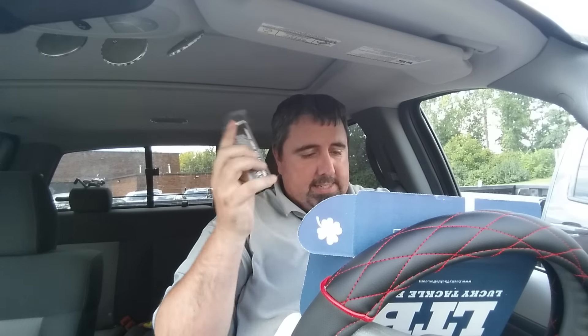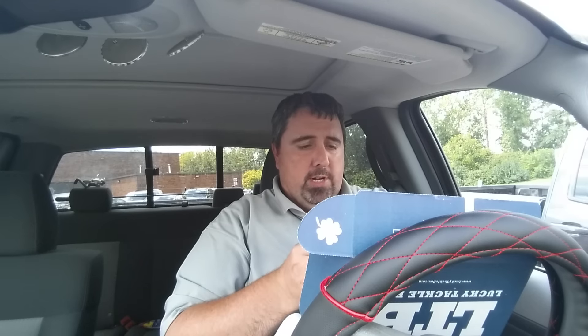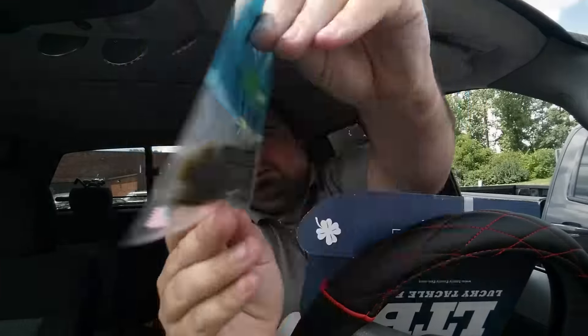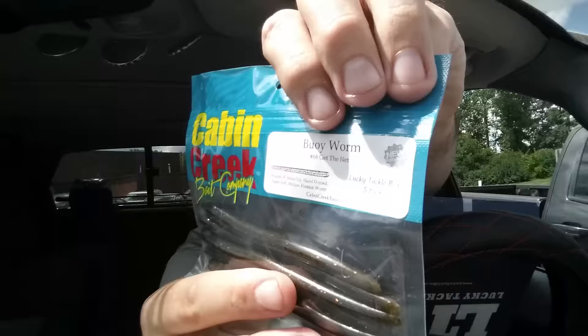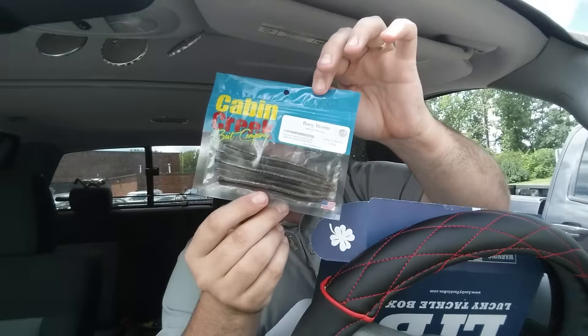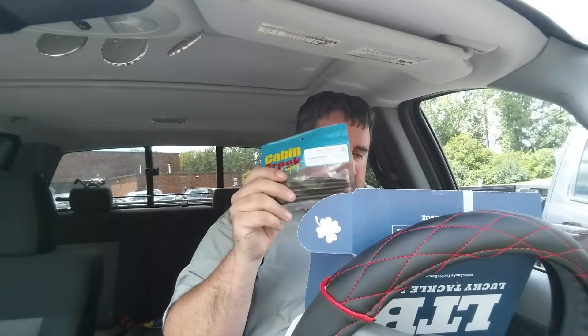Next is Cabin Creek buoy worm, five pack. This is a little drop shot bait, or I guess you could even wacky rig these if you wanted to. Green pumpkin — good color. That's $5.75. This even says Lucky Tackle Box five pack, so it makes me believe the normal bags come with a lot more than five. But again, $5.79.